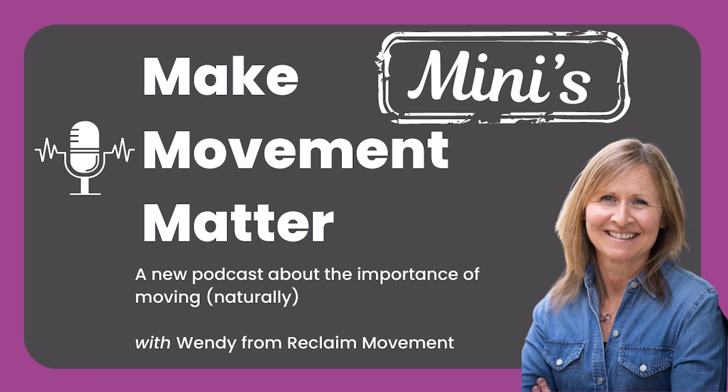Welcome to the summer series of Make Movement Matter Minis with me, Wendy Welton. In a break between seasons of the usual interview style podcasts, I'm sharing a few short episodes to jolt your thinking and offer a few practical suggestions to move more in your daily life. I really hope you enjoy them and if you do, please share them with others, follow for more, and I'd be incredibly grateful if you could rate and review the podcast to help me reach more people and spread the message about the importance of making movement matter in all our lives.